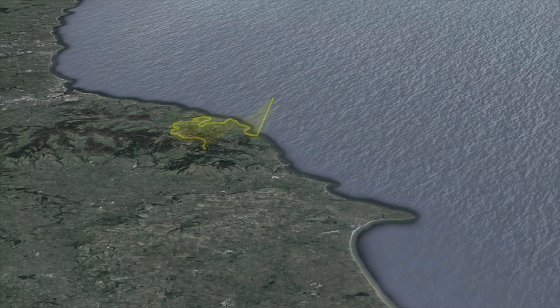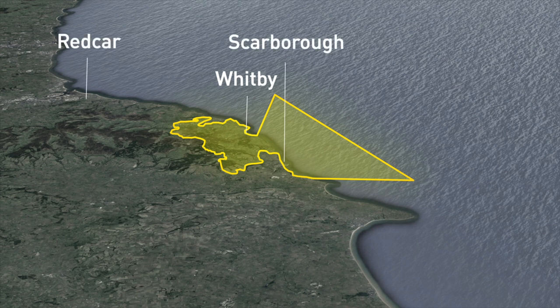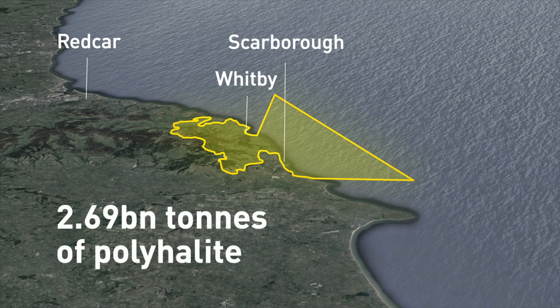The mineral is located in a vast deposit under the North Sea which comes ashore under the North Yorkshire coast, where the company has identified a resource of over two and a half billion tonnes of polyhalite.